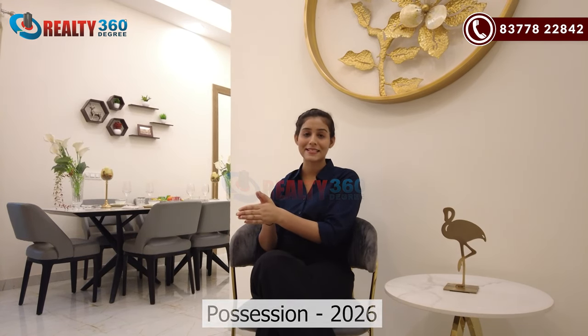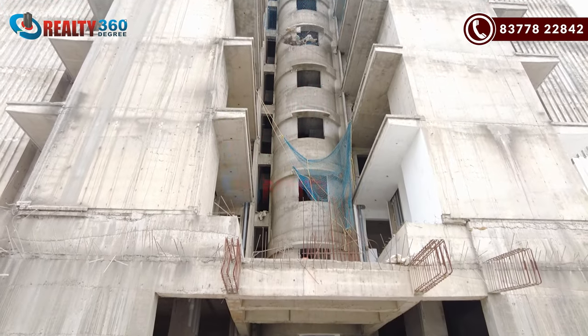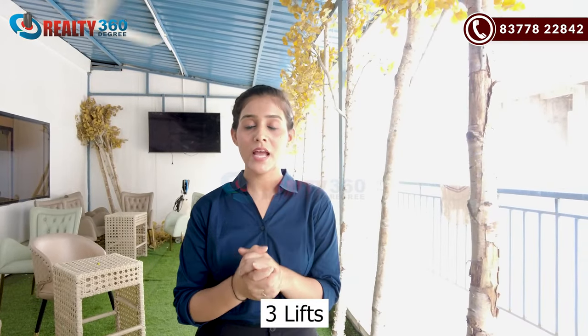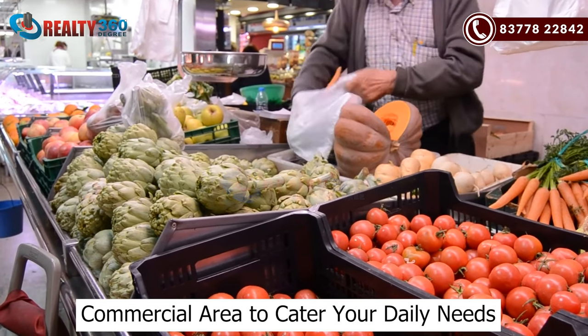This project will be delivered in 2026. You can see the construction is actively running at the site. The project will be delivered very easily. There will be 3 and 4 BHK apartments and a commercial area with around 60 commercial shops for daily needs. A major USP of this project is that you will have a terrace garden, co-working spaces, and sitting areas.